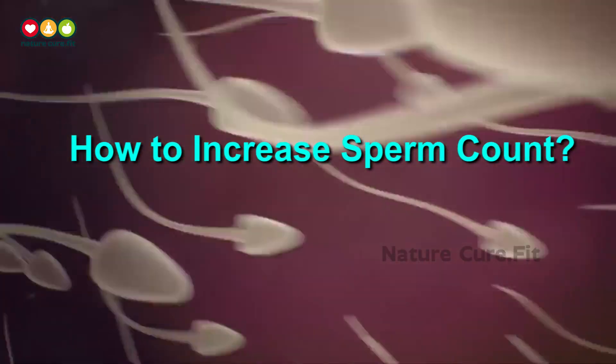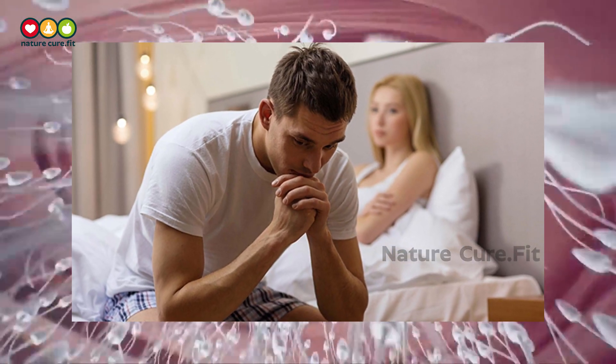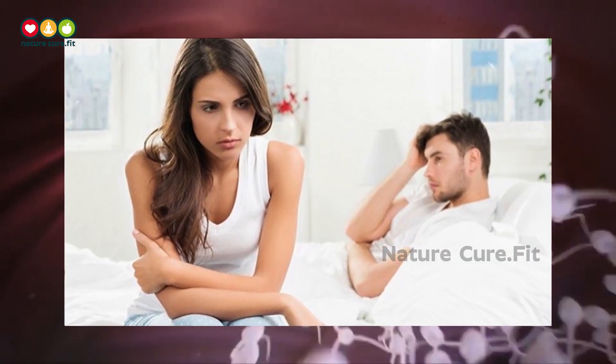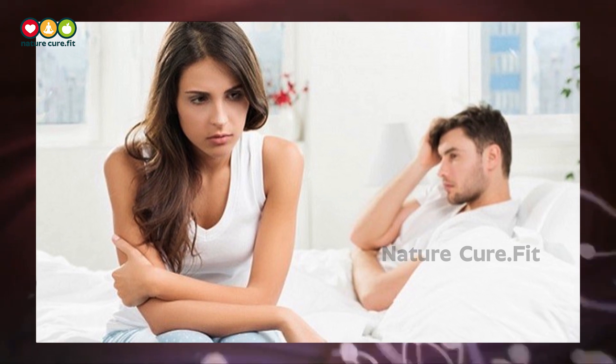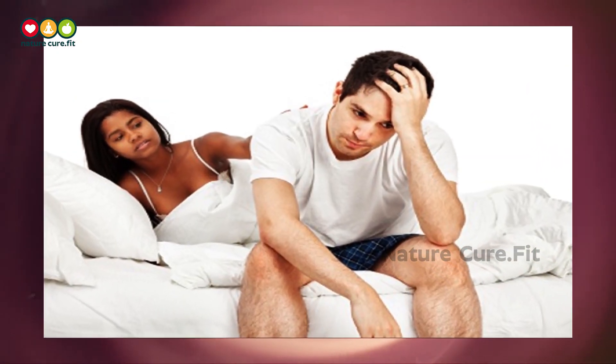How to Increase Sperm Count. Infertility has become the topmost growing problem worldwide. It affects about 1 in every 6 couples, and researchers estimate about 1 in every 3 cases is due to fertility problems in the male partner alone.